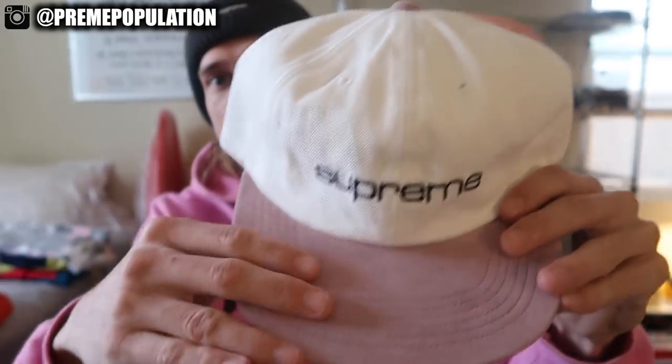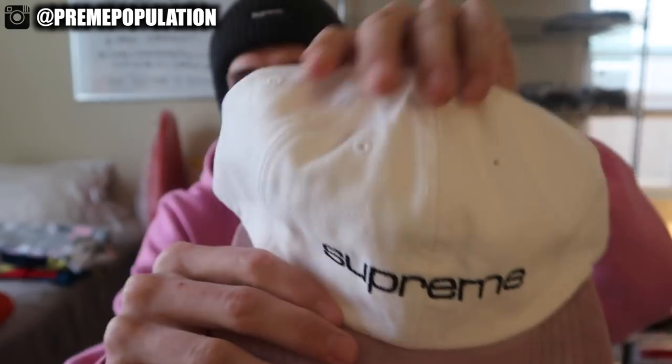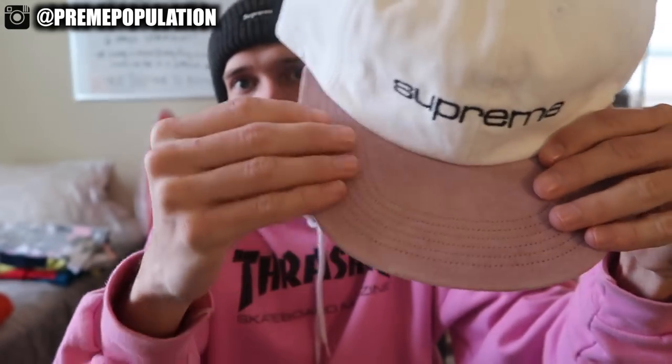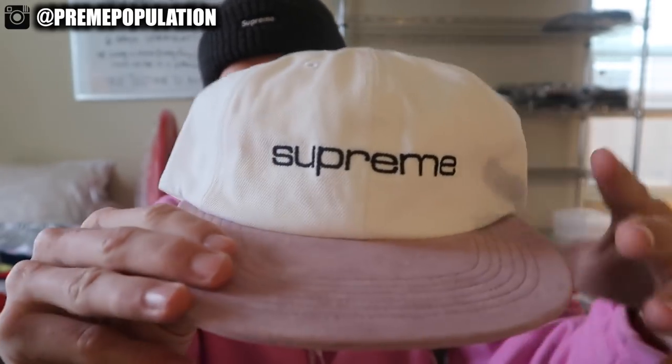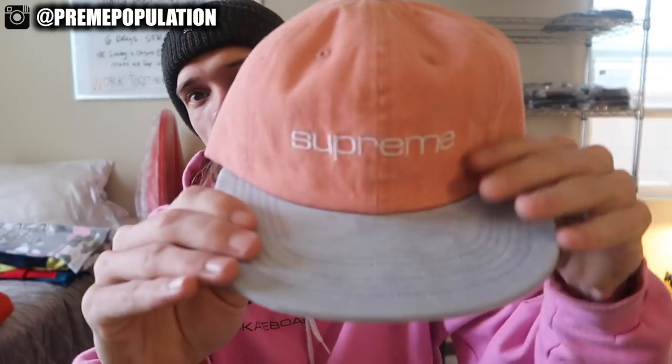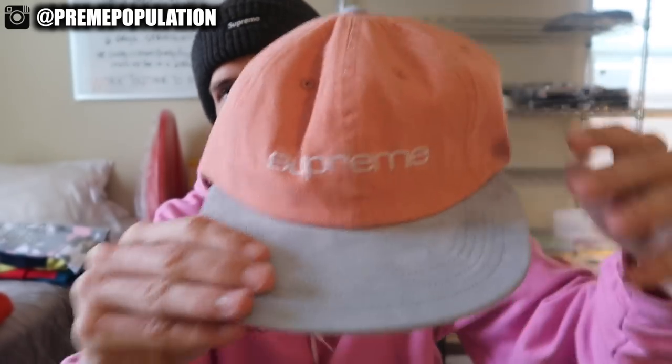The first things I'm going to show you are the hats that dropped. There were a couple camp hats and a compact logo six panel. These six panels were denim wash with suede bills — extremely sick — at $58, a bit more retail due to the material. This white one has a white wash denim with a pinkish-purple suede bill. Very well put together with an embroidered compact Supreme logo across the front. And here is the pink one — a fan favorite with pink wash denim and a baby blue suede bill. Super clean — if you wear six panels, this is a must cop.